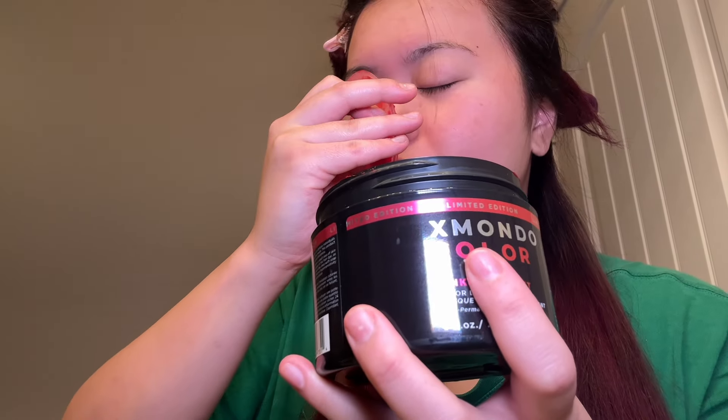It smells really good — literally through the packaging. Look at how pretty! I'm gagged. It honestly just gives fresh, fruity, and floral, and I love that. I really don't like this other hair dye brand because it smells like artificial grape, which actually triggers like medicine memories for me.